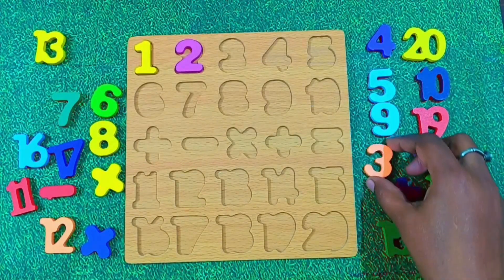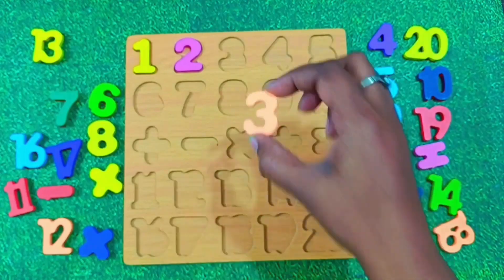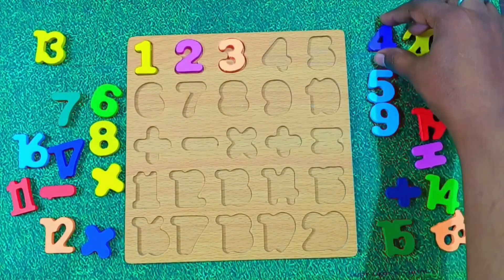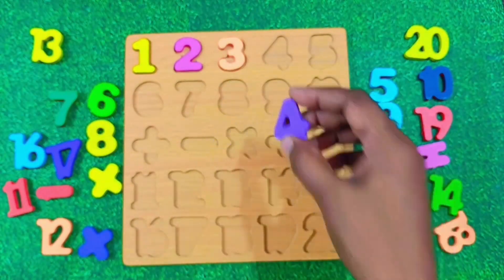Now we move on to number 3. Can you say it with me? 3. Well done. What comes after 3? You are right. It's number 4. Let's paste 4 here.